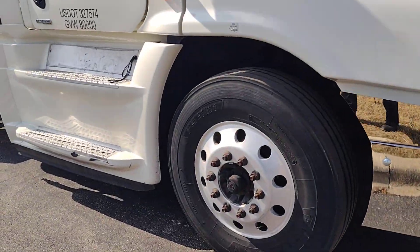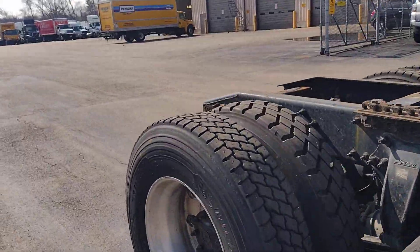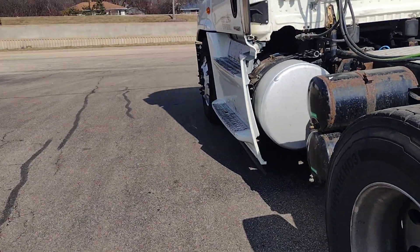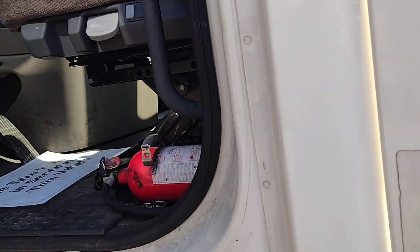Let's see the truck rent and check it from inside. Let's see the condition from inside — how is the condition? Wow.